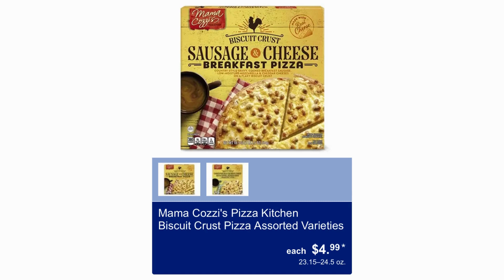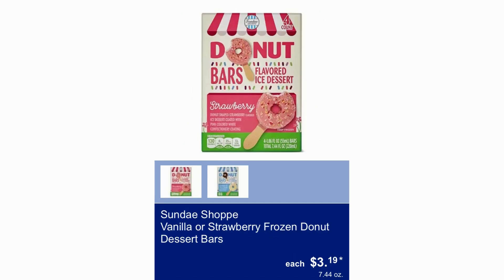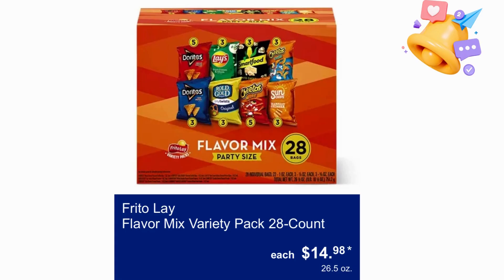Mama Cozy Biscuit Crust Sausage Cheese Breakfast Pizza $4.99. Never Any Sweet and Sour or Orange Chicken $5.99. Sunday Shop Vanilla or Strawberry Frozen Donut Dessert Bars $3.19. Love and Fresh Lemon Poppy Seed or Blueberry Breakfast Bread $4.29 for 20 ounces. Baked Shop Berry Medley and Lemon Blueberry Muffins $3.89. Frito-Lay Flavor Mix Variety Packs 28 counts $14.98.